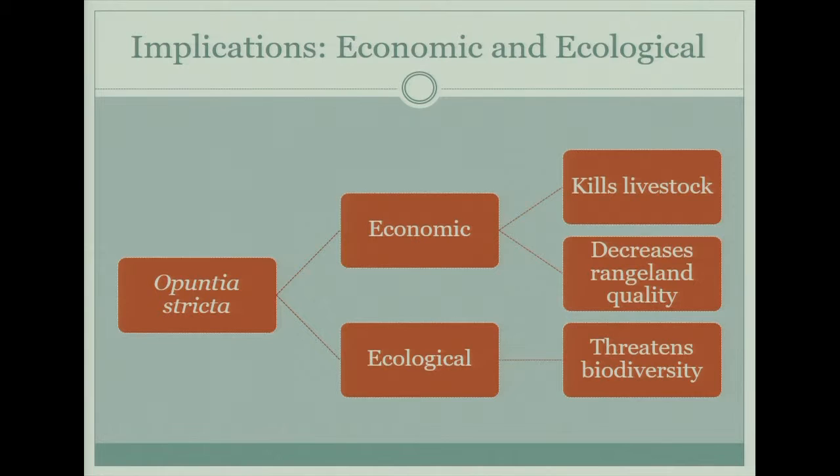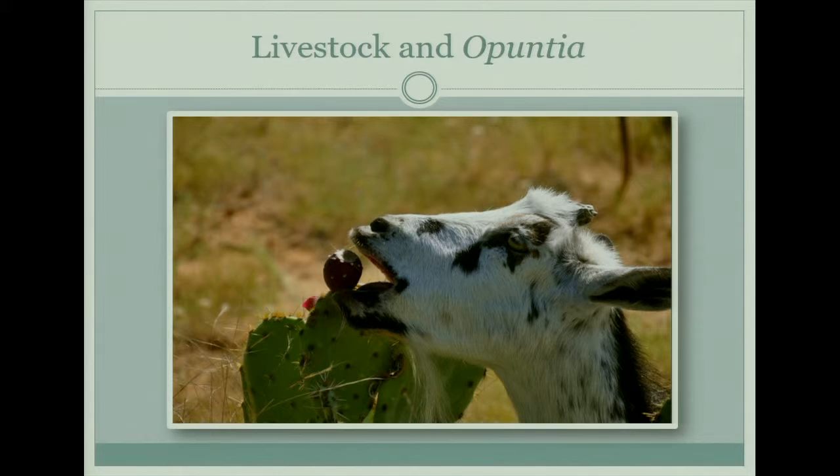In this area the majority of the locals are pastoralists, so they rely really heavily on rangeland and their livestock for their livelihoods. One problem is that livestock will eat this prickly pear cactus and the spines will get stuck in their throat and they'll actually die — which, if your entire livelihood depends on a couple cows and goats, is a big deal.